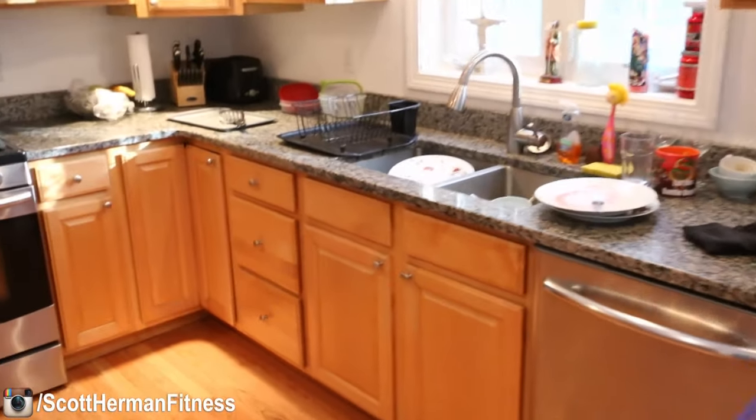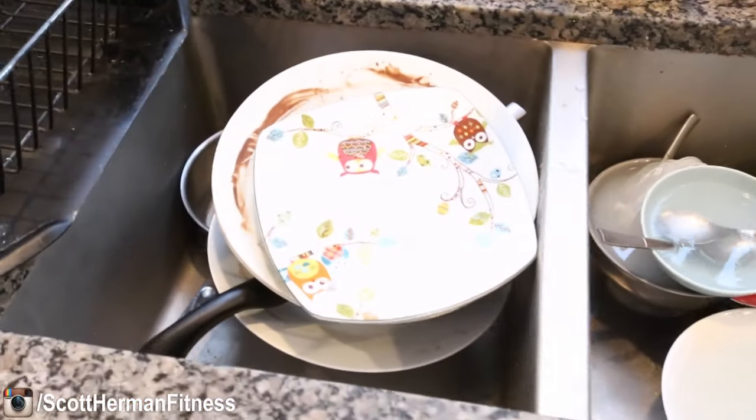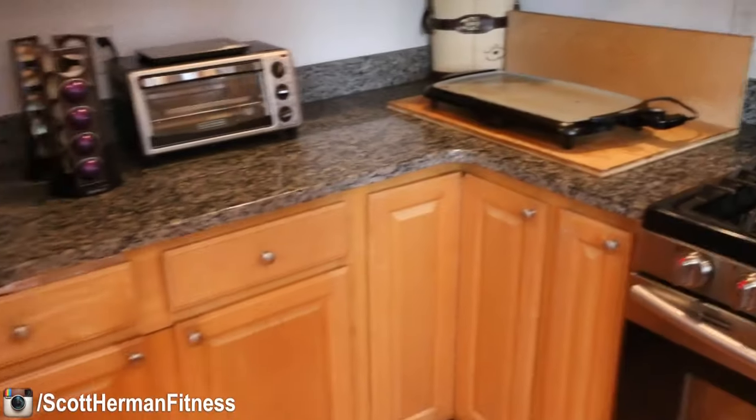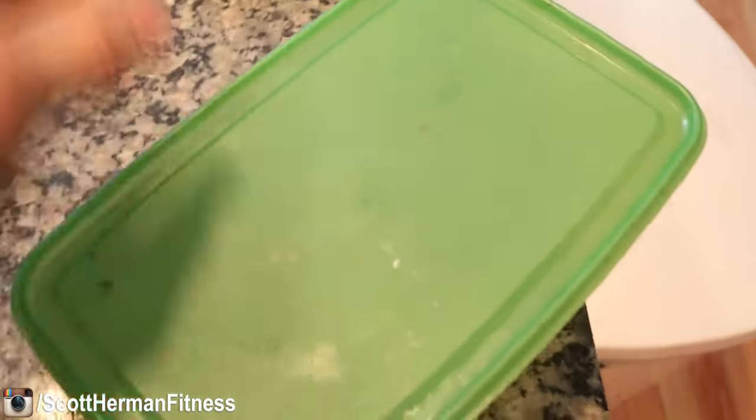Look at this mess guys, I got a meal prep but first I got to take care of all these dishes. It's just a mess — I can't work in a mess, everything is dirty, pancake everything is dirty, need to clean this up and then I don't even know if I can eat my food right now.